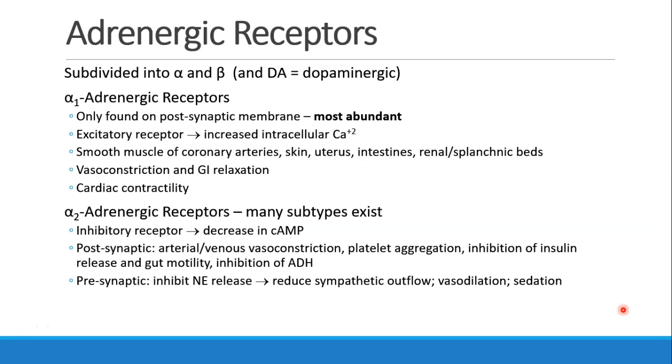When alpha-1 receptors are activated, they increase intracellular calcium, and this leads to constriction of the smooth muscle in the coronary arteries, the skin, the uterus, the intestines, and the renal and splanchnic circulation. It causes constriction of the vessels, but relaxation in the GI system.